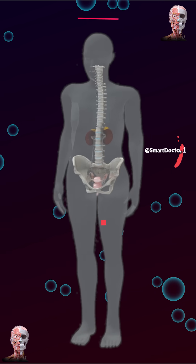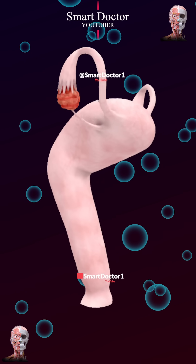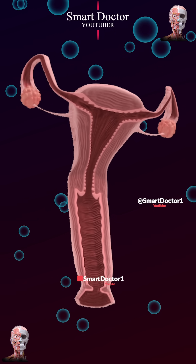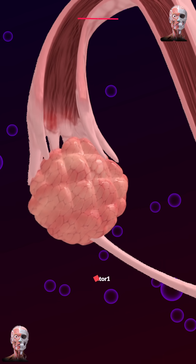The uterus is a hollow, muscular organ in the female pelvic region where fetal development occurs. It is connected to the ovaries, fallopian tubes, and vagina as part of the female reproductive system responsible for menstruation, fertilization, and pregnancy.